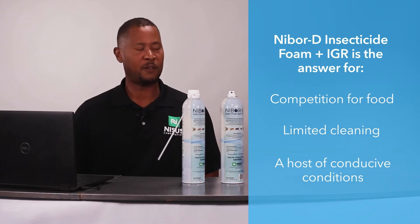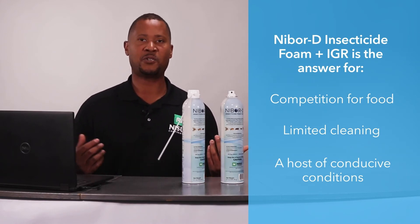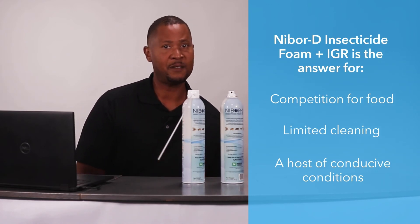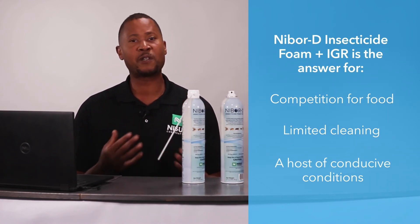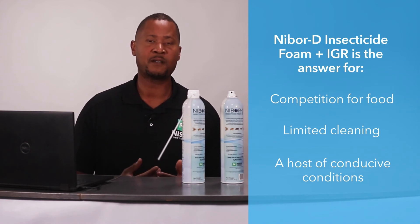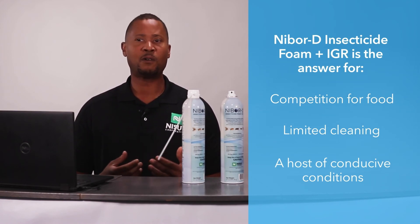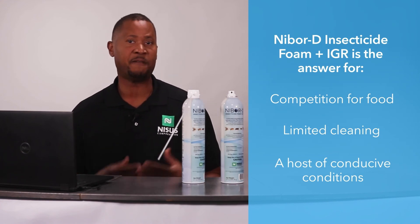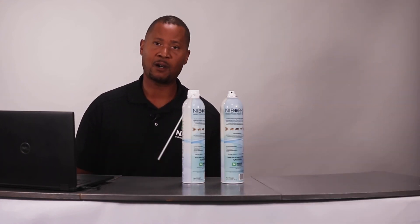A host of other conducive conditions are found in buildings and commercial and residential facilities where you can really use this product to your benefit. There are a number of ways and reasons that you should want to give Nibor D plus IGR a chance.